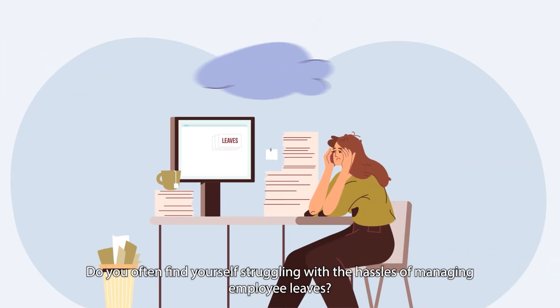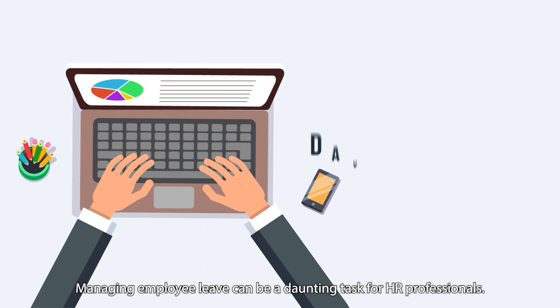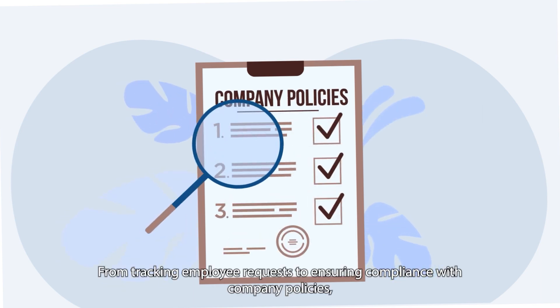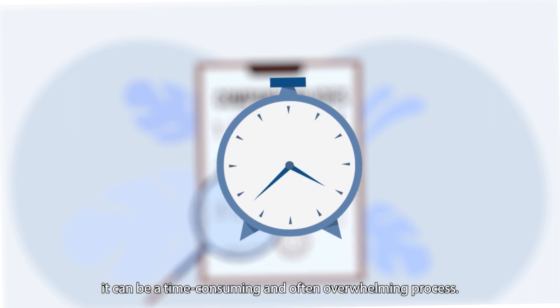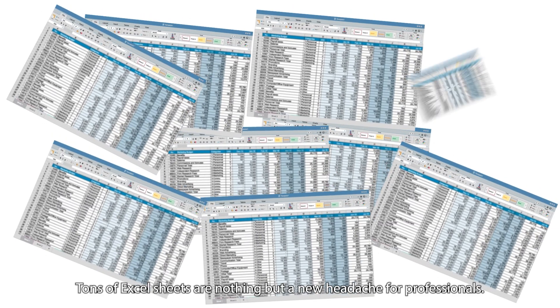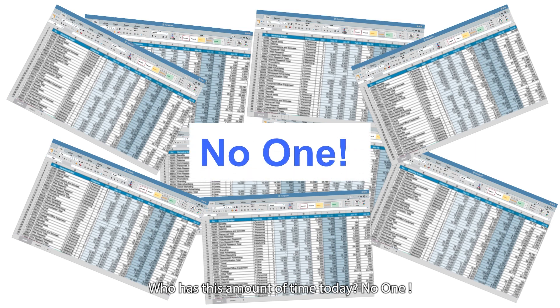Do you often find yourself struggling with the hassles of managing employee leaves? Managing employee leave can be a daunting task for HR professionals. From tracking employee requests to ensuring compliance with company policies, it can be a time-consuming and often overwhelming process. Tons of Excel sheets are nothing but a new headache for professionals. Who has this amount of time today? No one!